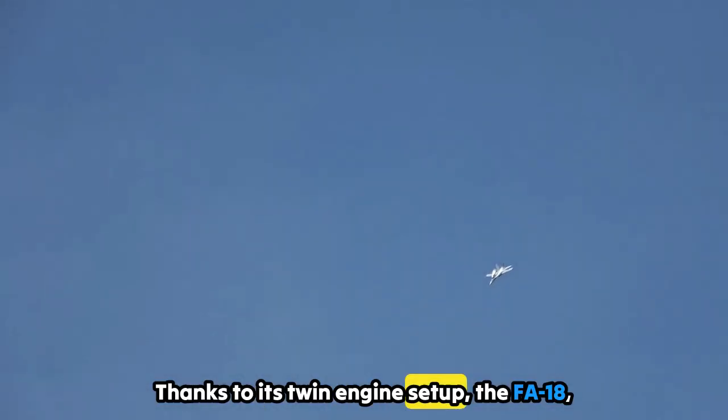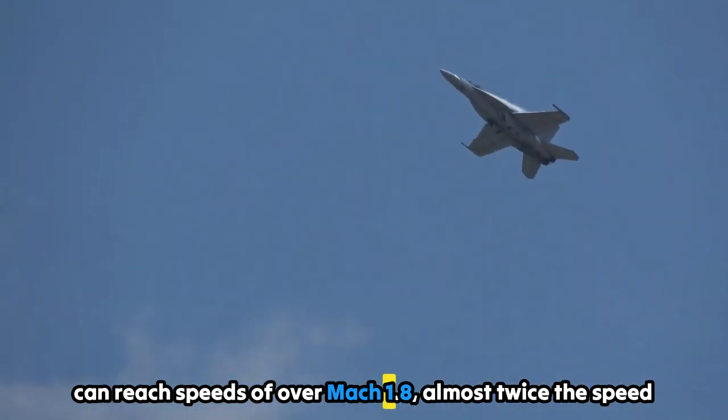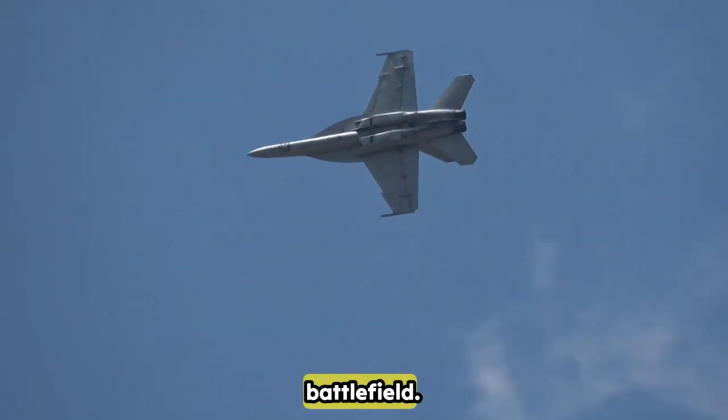Thanks to its twin-engine setup, the F/A-18 can reach speeds of over Mach 1.8 — almost twice the speed of sound — making it one of the fastest fighter jets on a modern battlefield.